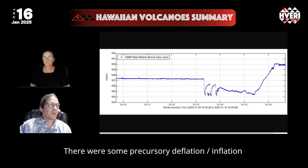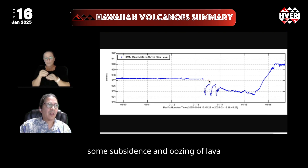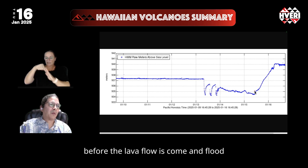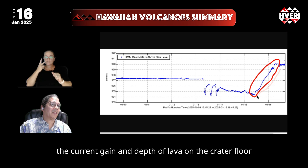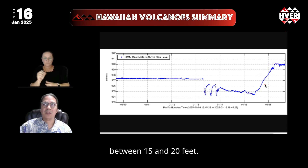There were some precursory deflation and inflation events that corresponded to some lava outputs on the crater floor — some subsidence and oozing of lava that indicated some disturbance, or possibly just overturning of a deep pool, before the lava flows came and flooded the area. The current gain and depth of lava on the crater floor just since yesterday is now at about five meters, or between 15 and 20 feet.